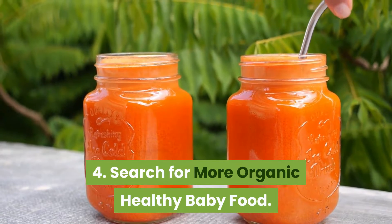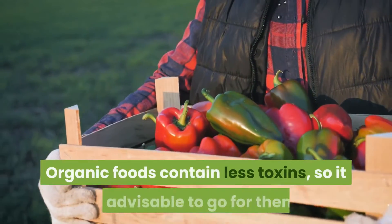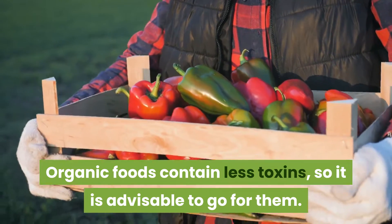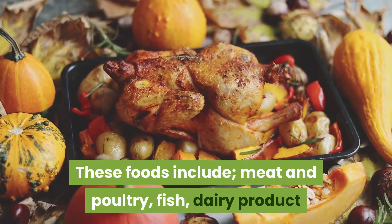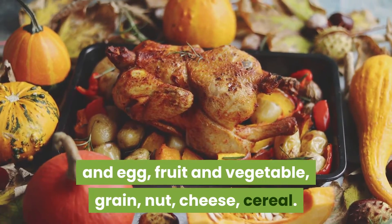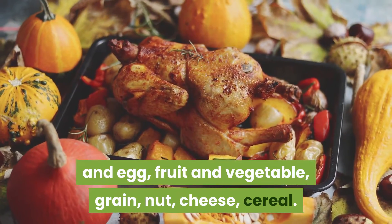Tip 4: Search for more organic healthy baby food. Organic foods contain less toxins, so it is advisable to go for them. These foods include meat and poultry, fish, dairy products and eggs, fruits and vegetables, grains, nuts, and cheese.